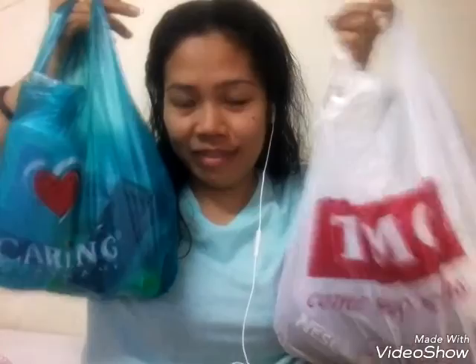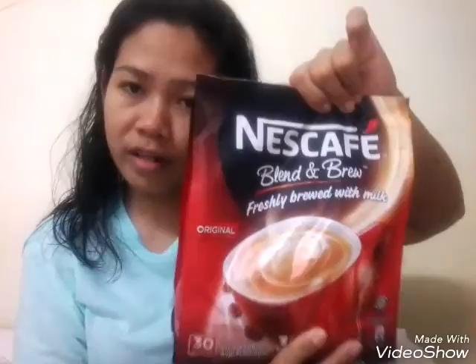Hi guys, good afternoon! Today is March 15, 2017, and I'm going to have a mini haul. So I have my two plastic bags. Let's start — I have a special cotton three-pack, guys, and it's only five ringgit.